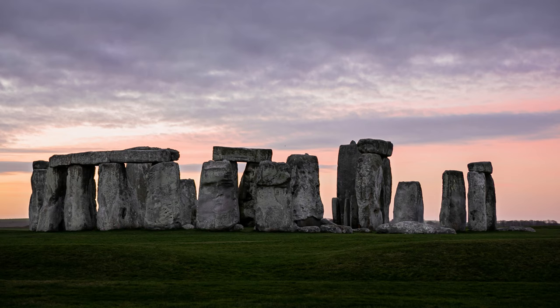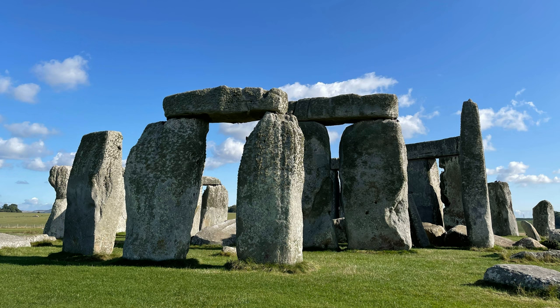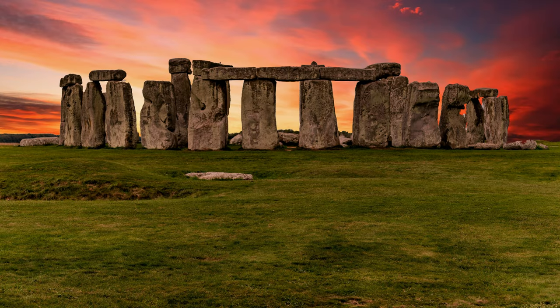Americans on their first trip to England usually feel like they need to pay a visit to Stonehenge. I don't mean to slam the place, but it is often a very touristy, crowded, rather expensive bunch of really old rocks that technically you can see from the A303 motorway as you pass by, without having to buy a ticket for £26 per person.